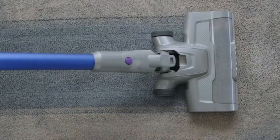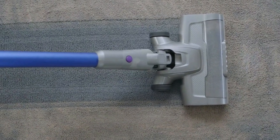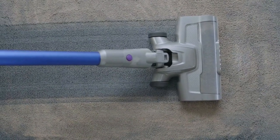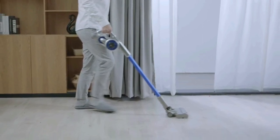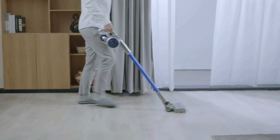The ultra-fine HEPA filter captures fine particles. Please clean the filter every three months to keep the vacuum running at its best. You can rest the vacuum on the dock for charging, or flip open the charging cap on the main body and charge directly without mounting the dock on the wall.